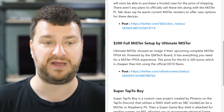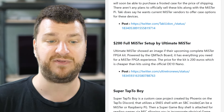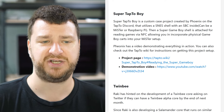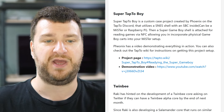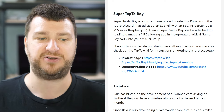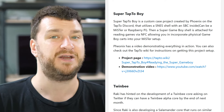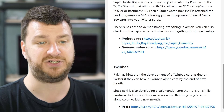Ultimate MiSTer showed a setup of their upcoming complete MiSTer kit powered by the QM Tech board, with everything you need for 200 euros — cheaper than just the official DE10 Nano alone, so I hope more people jump on that. Also, Super Tap 2 Boy is a custom case project — and I mean this with love — it's both ridiculous and really fun at the same time. It's basically taking a SNES shell and a Super Game Boy and turning that into a MiSTer that lets you launch games by inserting cartridges. It's one of those things that's just fun, and you should check out the video even if you have no intent of doing it yourself.